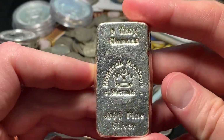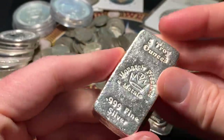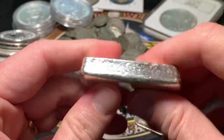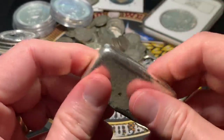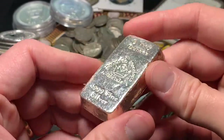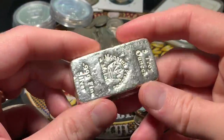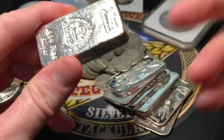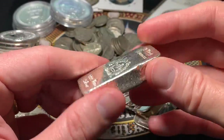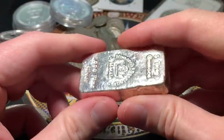It is a Monarch Precious Metals 5-ounce poured bar. It's got a name brand on it — Monarch Precious Metals. It's not some garage pour, which I kind of enjoy more, but I thought it was neat. I don't have one from Monarch Precious Metals yet, and I'm happy to pick it up. Silver was around $26.50 an ounce when I purchased all this today, and gold came down close to $19.20–$19.30 an ounce.